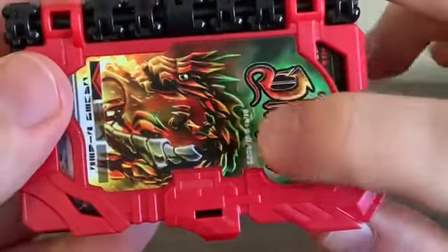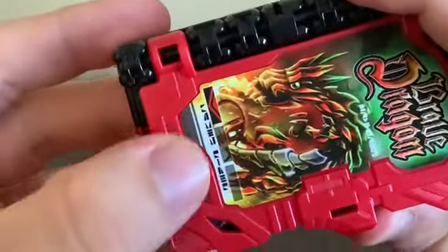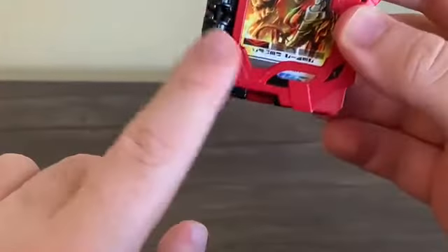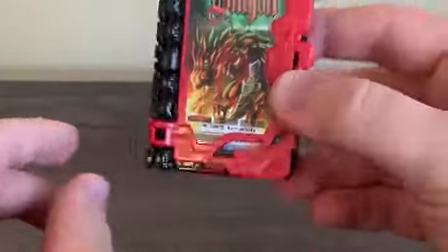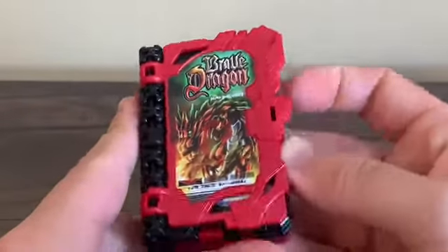When you turn it vertically, the characters resemble English letters, and you can see it says 'Brave Dragon' on there. Down at the bottom it says 'Kamen Rider.' Every Wonderride Book has an indicator on the bottom showing which slot it goes into on the sword driver.